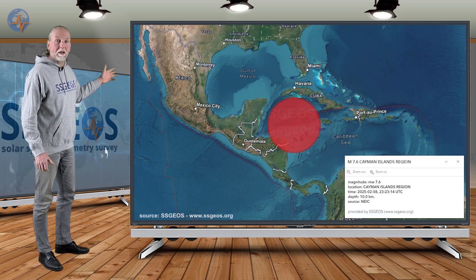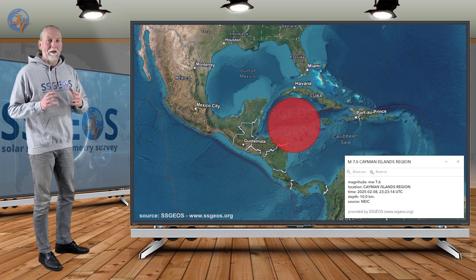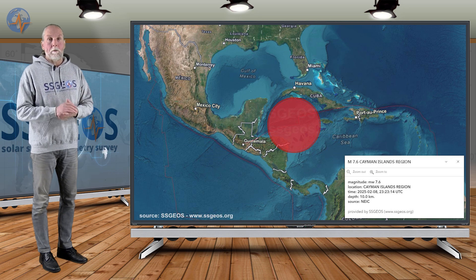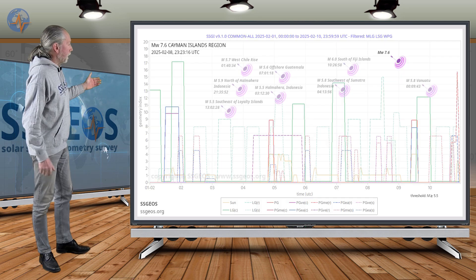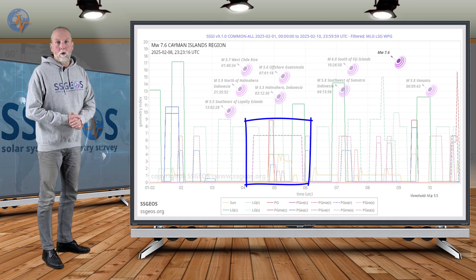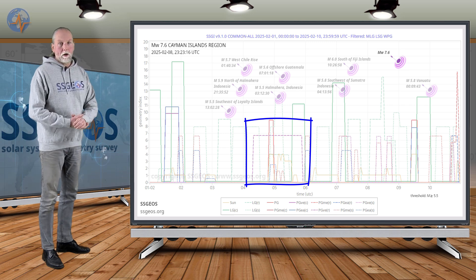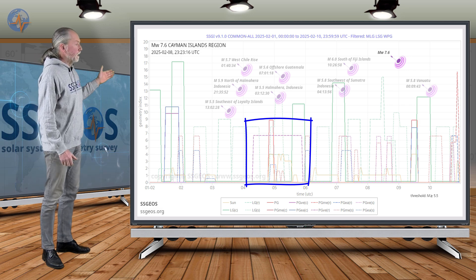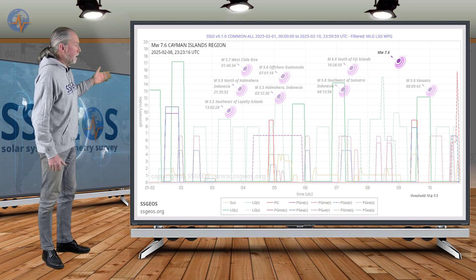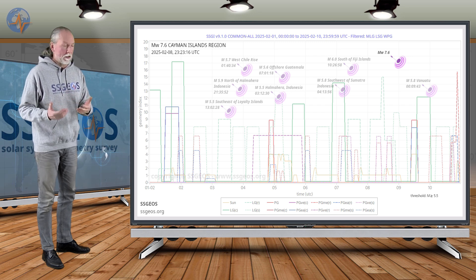We had a major earthquake, magnitude 7.6, on the Caribbean plate in the Cayman Islands region. I anticipated around the 8th would be more critical and expected a considerable magnitude 6 earthquake, but instead we had magnitude 7. This is because I overlooked that on the 4th and 5th of February, while I pointed to the planetary conjunction Mercury-Sun-Mars, I neglected to mention the right angle with Venus. It is always the convergence of planetary geometry that is effective for seismic activity.